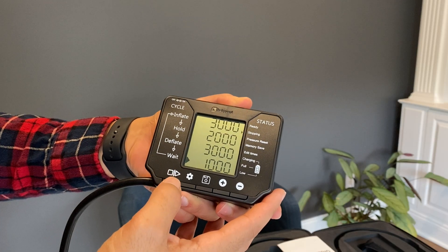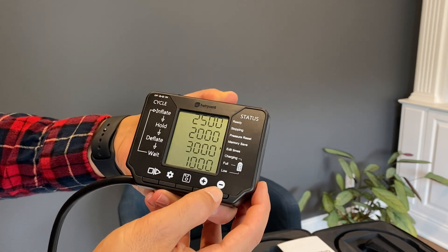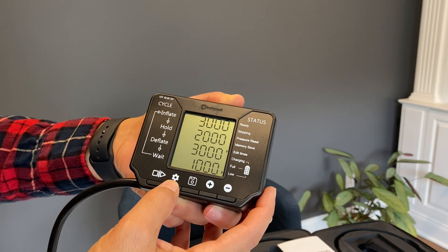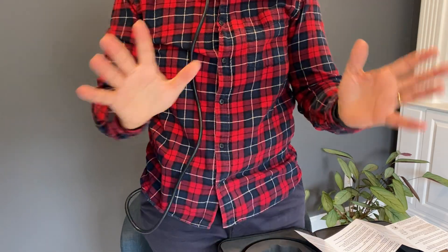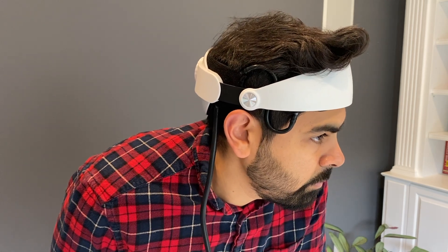The buttons couldn't be simpler. The first one is to start and stop. The second one is to change each of the settings — so if I want to change the inflation period I just click plus or minus. Then you can go through each of the options, and when you're ready to save it you just click the middle button. It comes with a convenient belt clip on the back that clips right into your belt buckle or pocket, making for really easy hands-free use. Even if you don't need this to stimulate hair growth, it's really comfortable and feels really good — it almost put me to sleep, and I promise I was not acting.